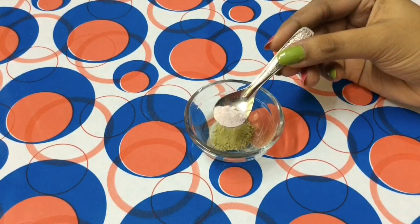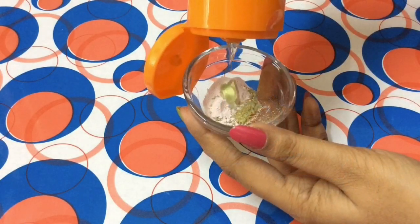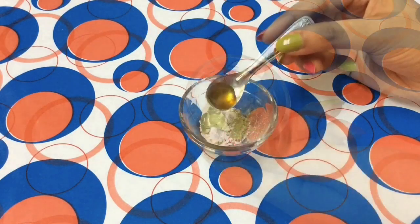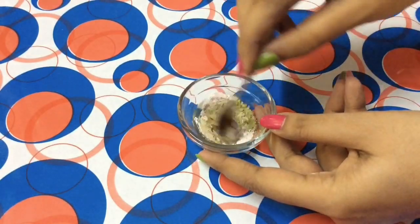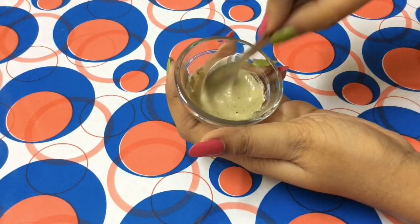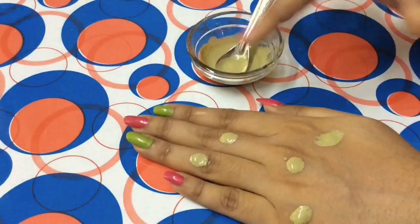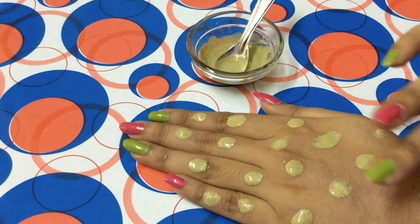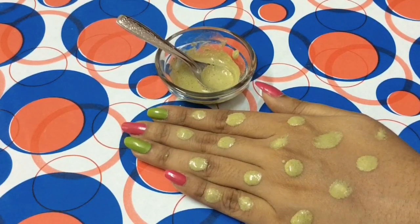For the spot treatment, you need 1 teaspoon of neem powder, 1 teaspoon of calamine powder, 1 teaspoon of aloe vera, and half a teaspoon of honey. Add all the ingredients and mix really well. Once mixed, apply this mixture on the areas where you have spots, leave it overnight, and wash it off in the morning. This treatment helps get rid of all your spots much faster than ever.